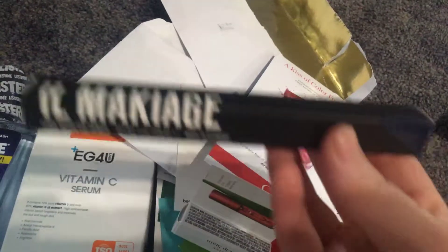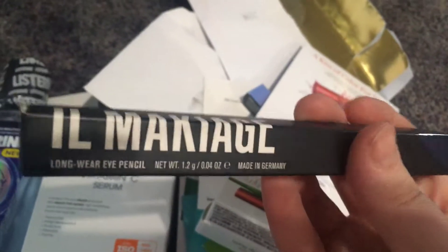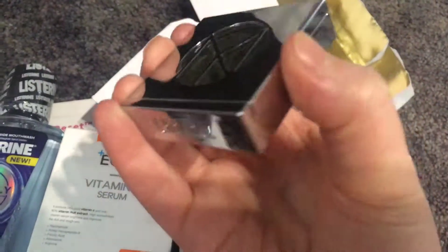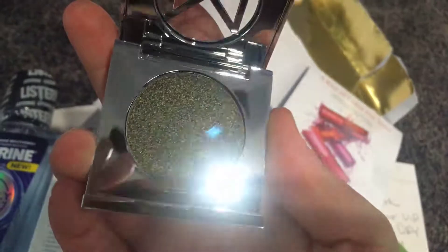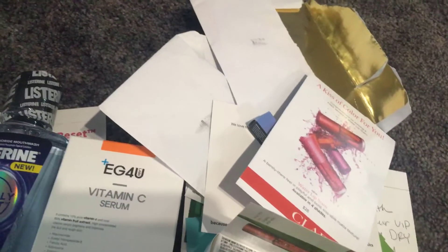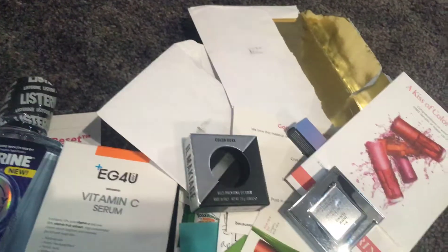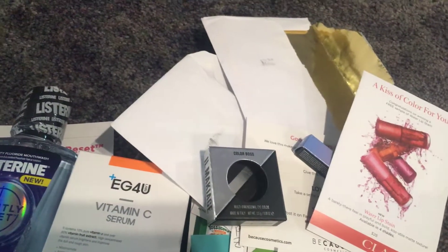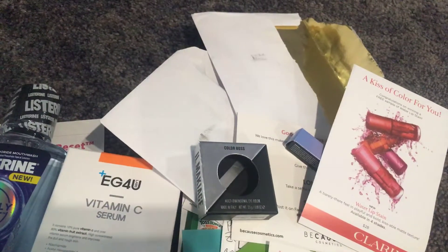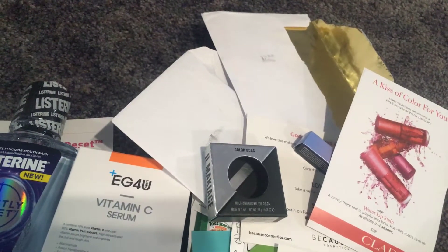This is a blue eyeliner and I'm excited to use it today — I'm going to wear it with some gold shadow to a wedding with a blue gown. Then I got this eyeshadow; it's a beautiful green color. I like the packaging — it opens like this.